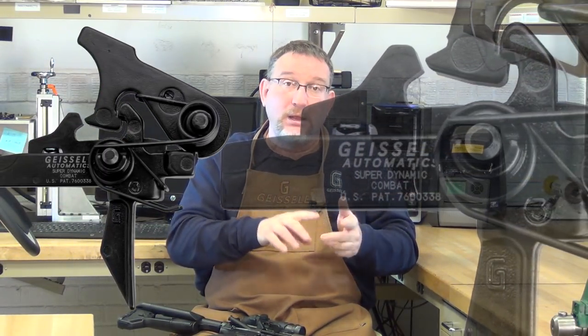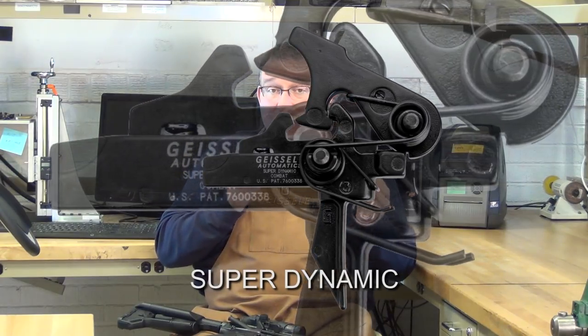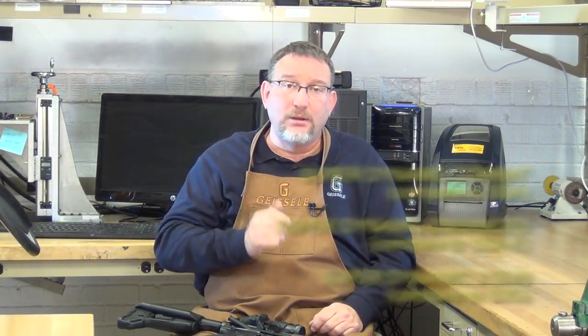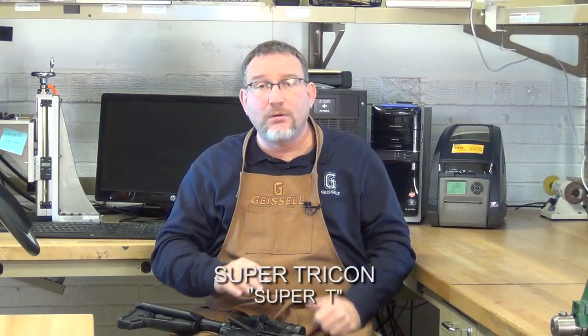We also have flat-bow triggers — the Super Dynamic line. These are exactly like the SSA, SSAE, and Super 3-Gun except they have a straight bow. We have the Super Dynamic Combat (SDC), like our SSA; the Super Dynamic Enhanced (SDE), like our SSAE; and the SD3G, Super Dynamic 3-Gun, which is the fastest shooting trigger made today. The Super Tricon is a unique trigger that will probably only be offered in an SSA combat version, since that's what it's designed for.